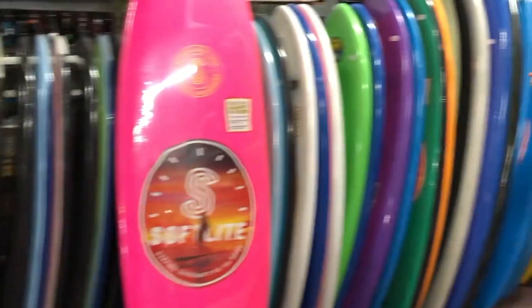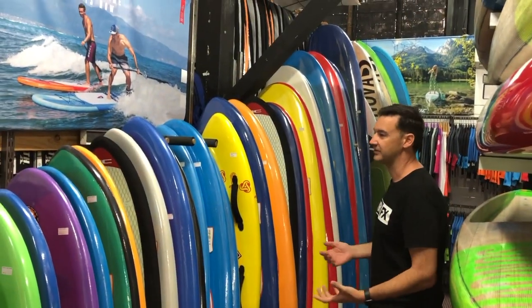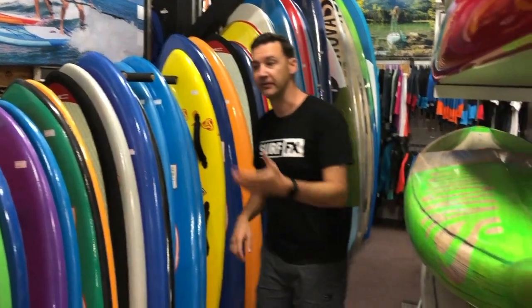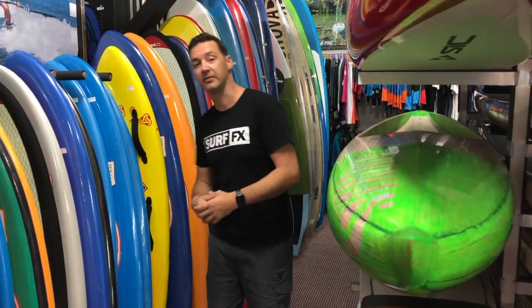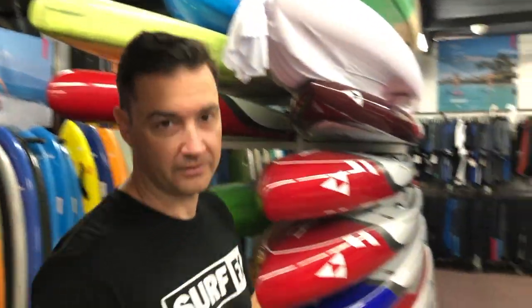Wall of Foamies. So all these softboards — fantastic boards for guys learning to surf, as well as the new performance variants with different shaped rails and bottom styles. Now used boards — we always have a good range of used race boards and regular surfing subs.